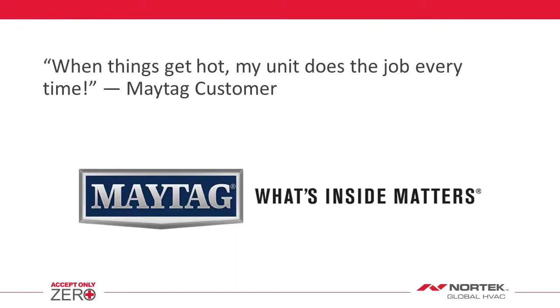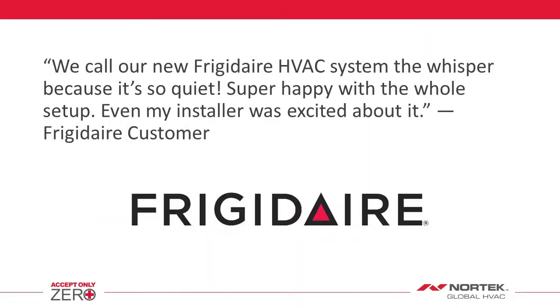When things get hot, my unit does the job every time. We call our new Frigidaire HVAC system the Whisper, because it's so quiet. Super happy with the whole setup. Even my installer was excited about it.